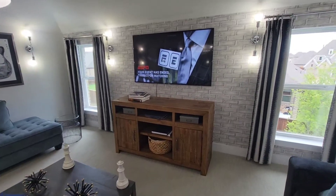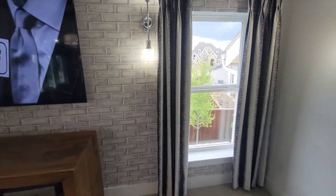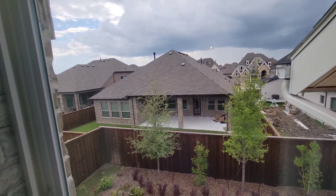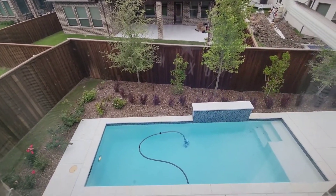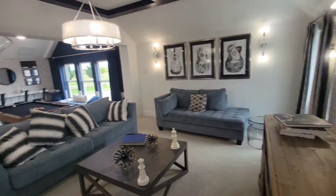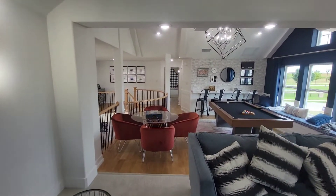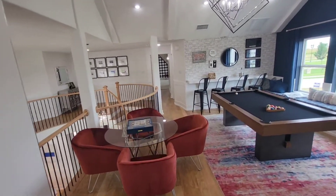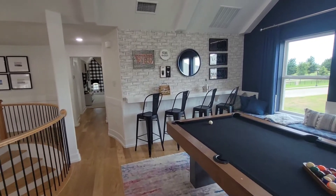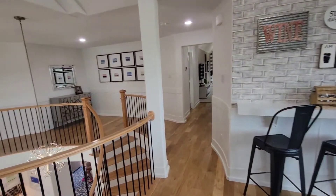But yeah, that's pretty much it. Hope y'all enjoyed this tour. Got a nice little shot of the pool. Hope y'all enjoyed the tour, man. Just again, like, comment, subscribe — I am BoxHead5760, and this is my video. Thanks for watching.